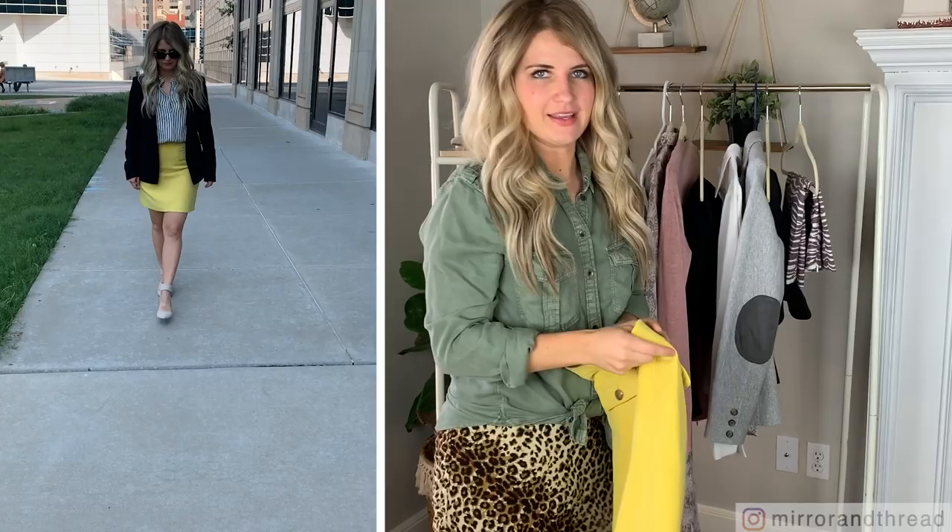Welcome to Mirror and Thread. I'm excited to show you today's video. I'm taking feedback from you guys and doing a professional workwear video — things that are a little more structured, more business professional instead of business casual like I typically share. Everything I'm going to talk about will be linked in the description below, along with two different opportunities to enter our monthly gift card giveaway. Make sure you check out the description and we'll get started.